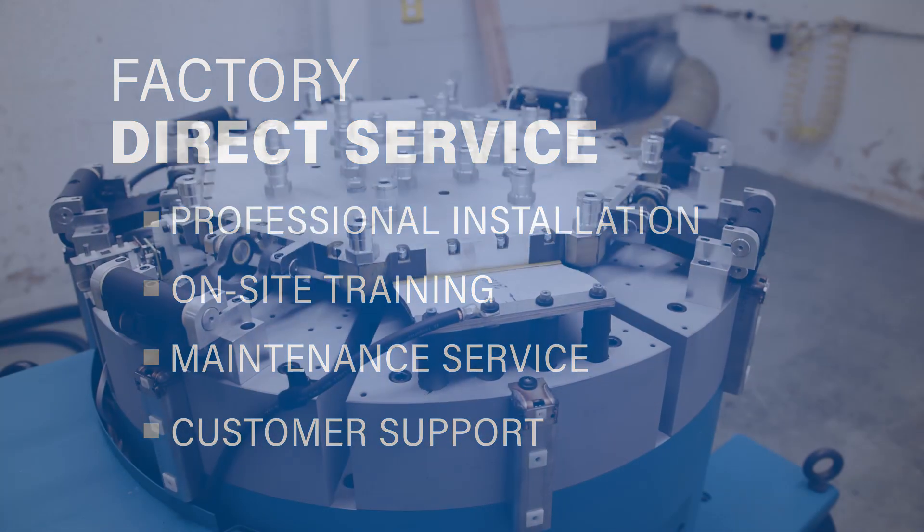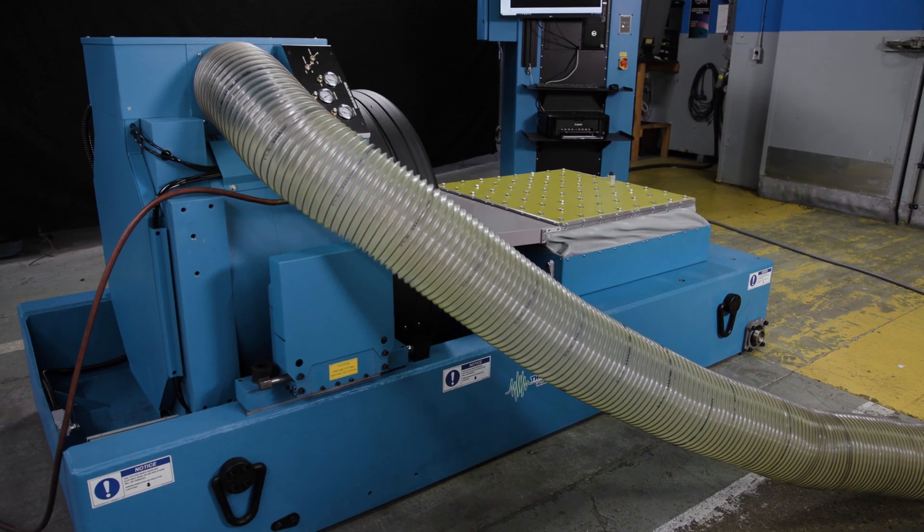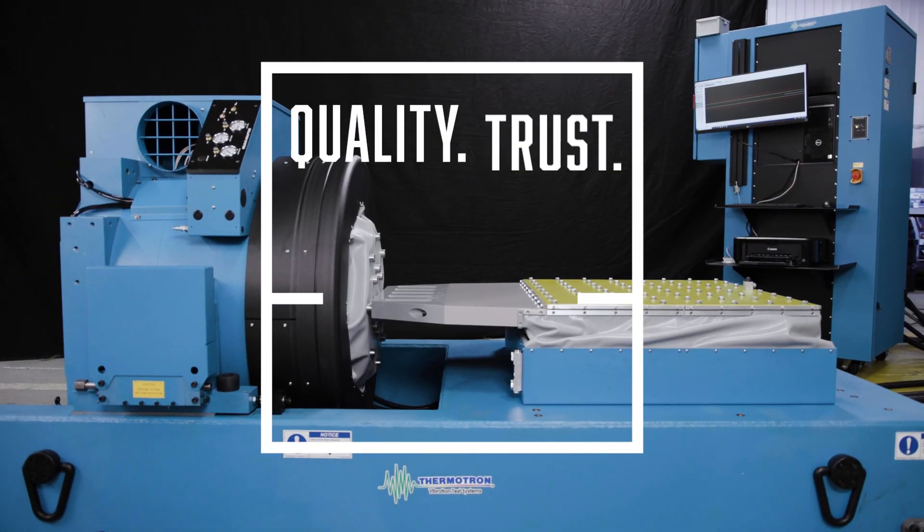When you need to know whether your products will stand the test of time, rely on proven test equipment from Thermotron. Quality. Trust. Confidence.